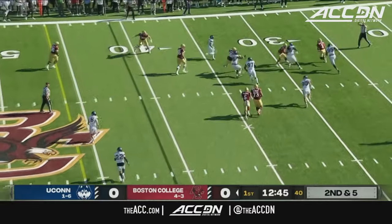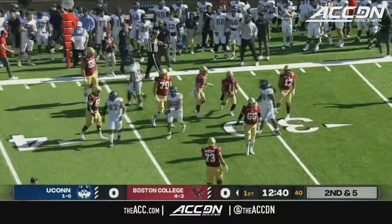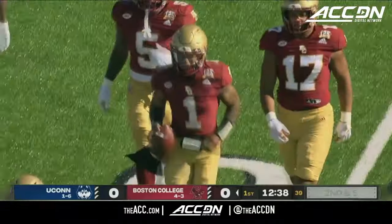Screen pass batted up in the air. Castellanos catches it — can't throw it again, he's got to run it. Probably would have been better off just knocking that ball down, as he's going to lose about 10 yards. Now he catches it.